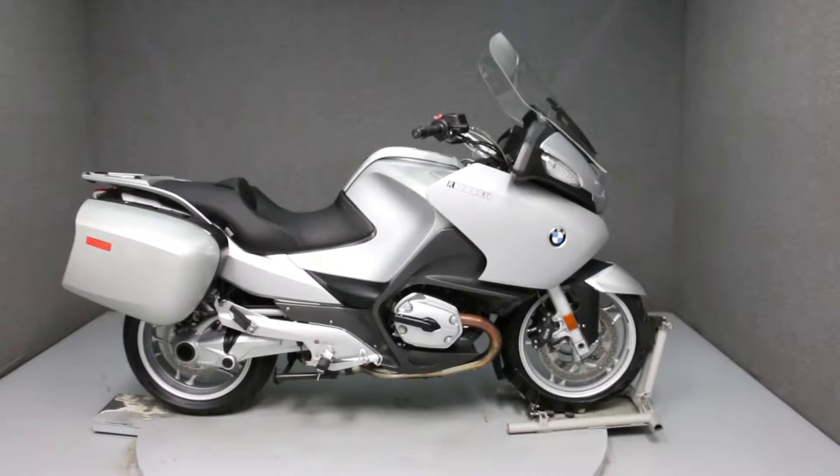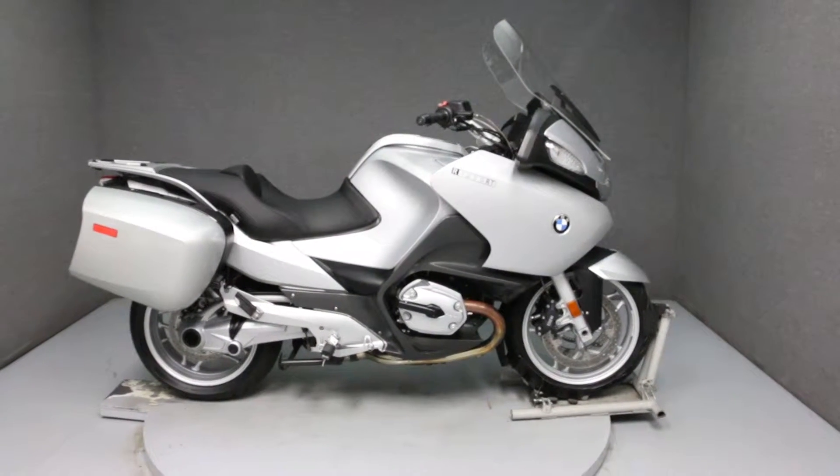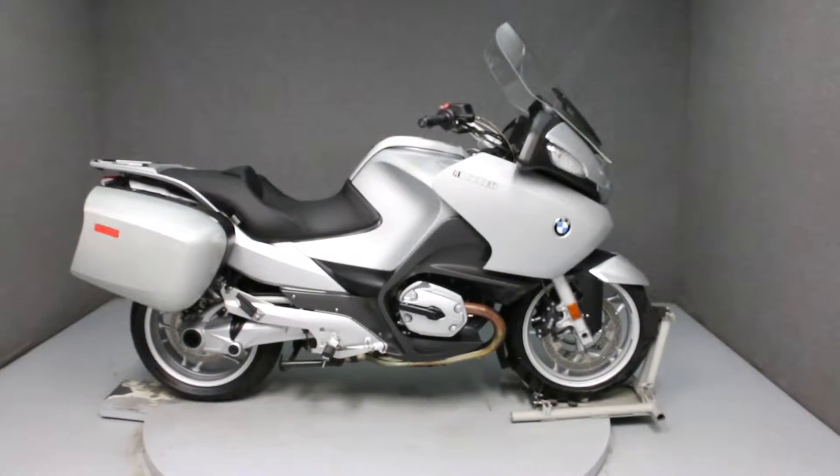Hello everyone, this is Ethan with Nashville Power Sports. Today we're going to take a look at the cosmetic condition of this 2009 BMW R1200RT.